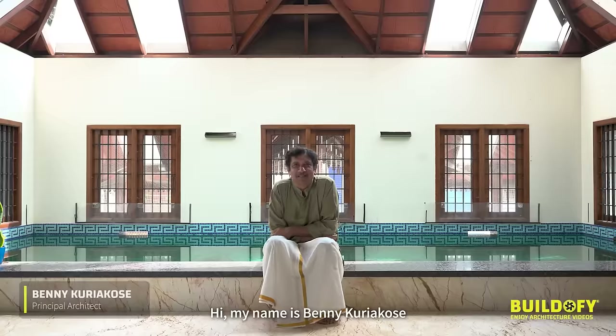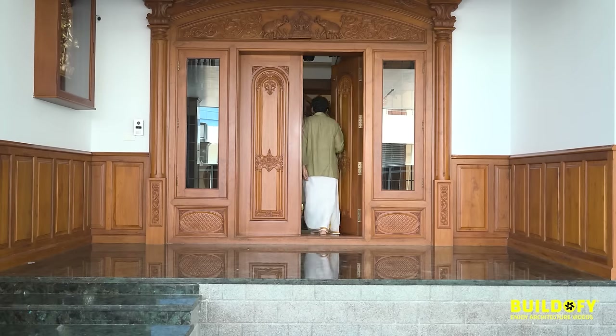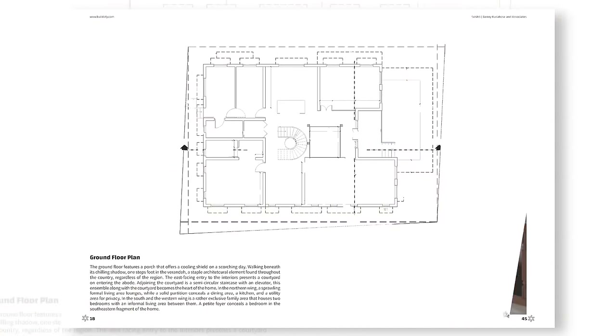Hi, my name is Benny Kuryakos. I'm going to take you around this house. For walkthroughs, chapters, drawings, PDFs, etc., please visit buildofy.com.